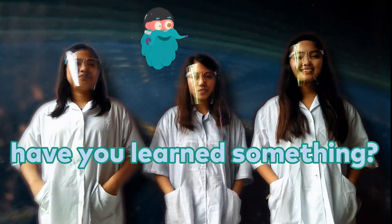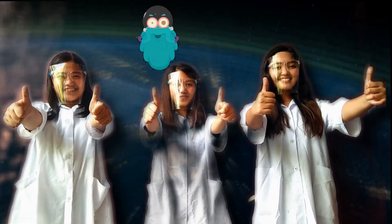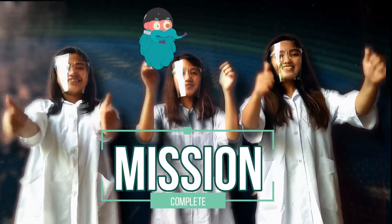Have you learned something? Yes! Congratulations! Your mission is complete!